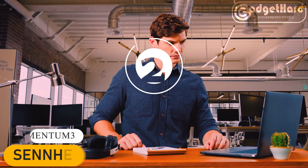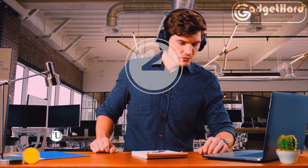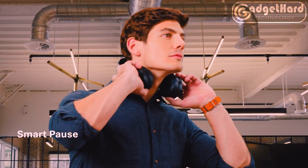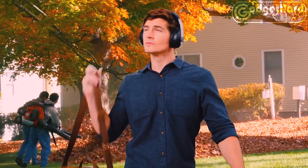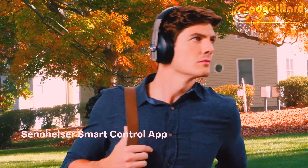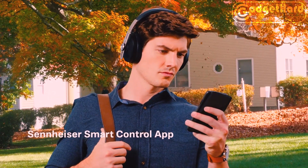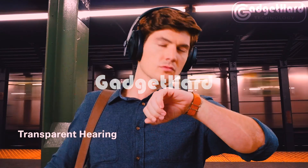Number two: Sennheiser. The smart pause auto on-and-off feature ensures you never miss a beat, playing music more quickly than any other headset. The Momentum 3 Wireless features transparent hearing and active noise cancellation, adjusting to your surroundings wherever you are. Outstanding comfort — long listening periods are made exceptionally comfortable by the real leather headband and plush ear cushions.